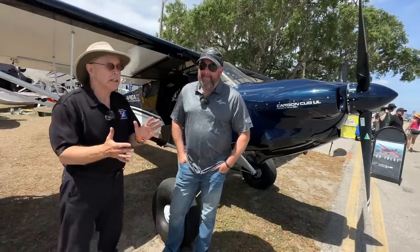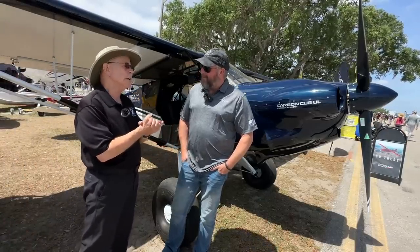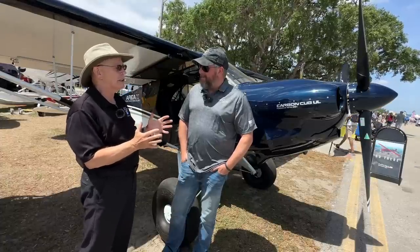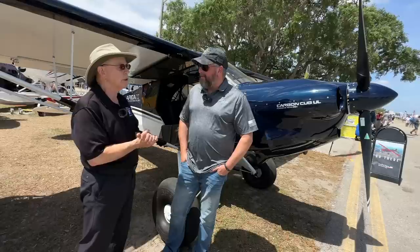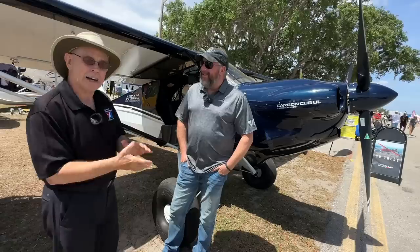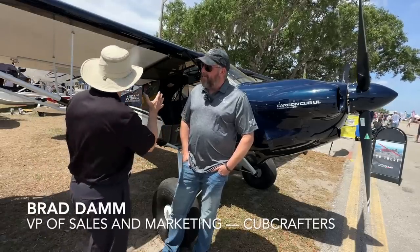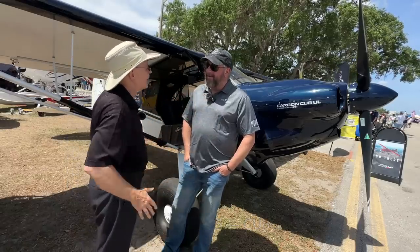We are here at Sun and Fun 2023, where I got some very interesting news early in the show about an engine that I follow very closely, the Rotax engine, and their new 916 model. They said they have an unusual launch customer, and I had no idea what they were going to say next. Turns out it's this very airplane. I'm Dan Johnson talking to Brad Dahm, and you're going to tell me a little bit about this airplane that looks somewhat familiar but somewhat not. What am I describing here, Brad?